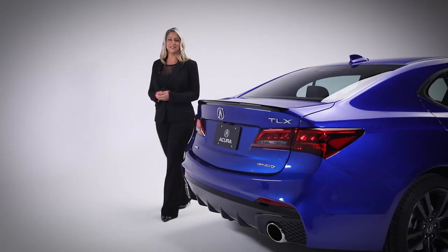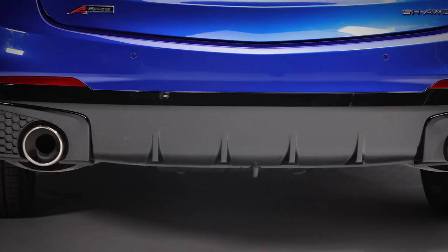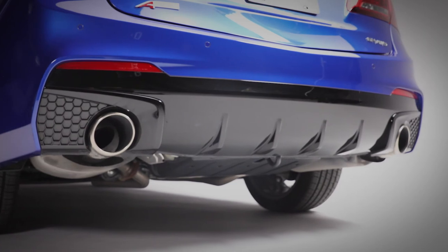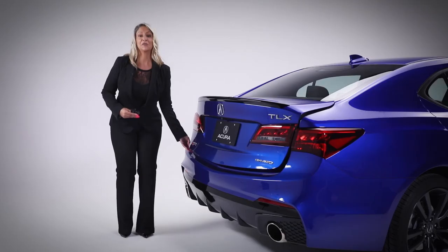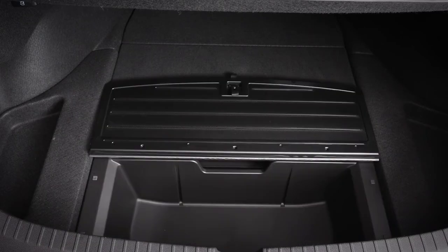The muscular design continues to the rear, punctuated by this piano black rear spoiler, striking dual exhaust finishers, darkened LED taillights, and a sporty lower diffuser that rounds off the aggressive look of this A-Spec Elite package. For your storage needs, this large trunk features a generous amount of usable cargo space.